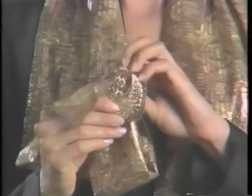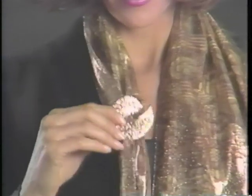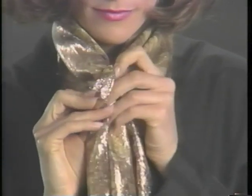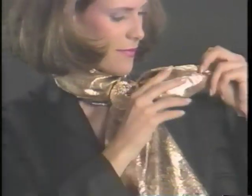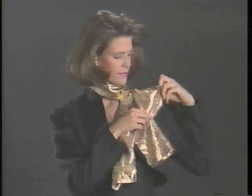Use a dressy scarf clip with a folded lamé oblong. Feed one end of the oblong through the loop of the clip. Then pinch the other side and pull it up through the loop. Fasten, and fan out both ends to dazzle even the barest of evening looks.